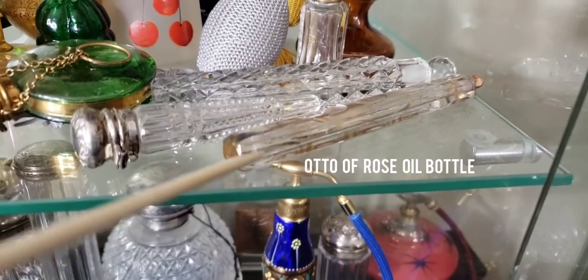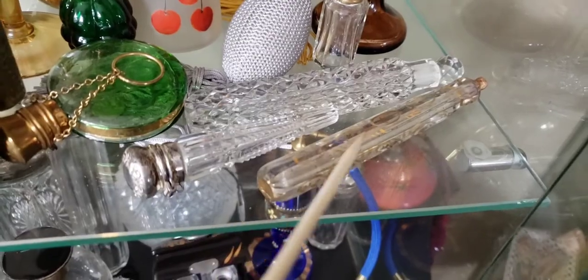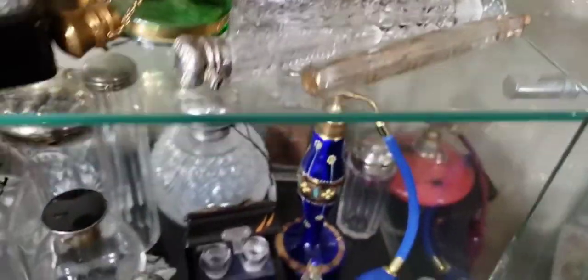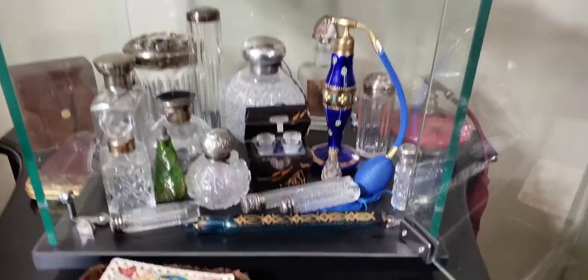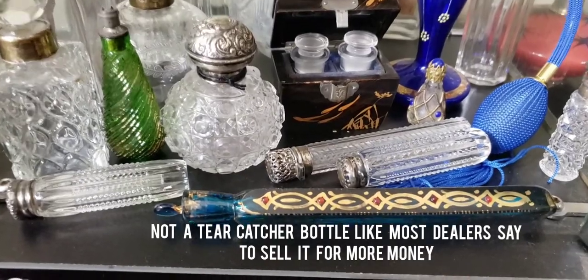There's a tear catcher bottle — well, they call them tear catcher bottles, but actually they held attar of rose oil. A lot of people all over the internet call these tear catchers, but they never caught any tears at all. People do that to sensationalize them and make it so people pay more money for them.